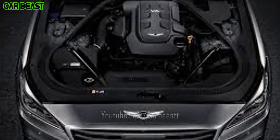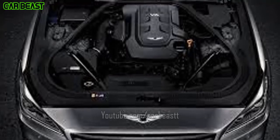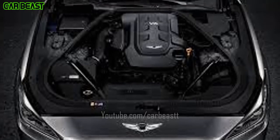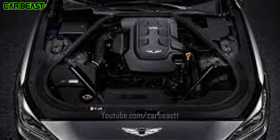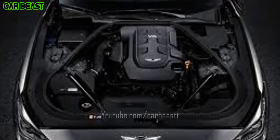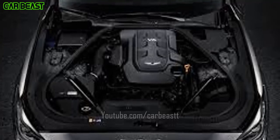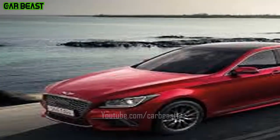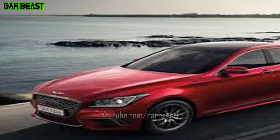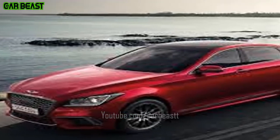GDI Gasoline Engine — the Genesis G80's engine generates high torque at low and medium speeds for optimal performance in a variety of real-life situations. Shift By Wire Transmission System — higher transfer efficiency facilitates shifting and optimizes control. The electronic gear shift lever comes with a palm rest, offers a comfortable grip, and allows for easy operation of front switches even while grasping the knob.